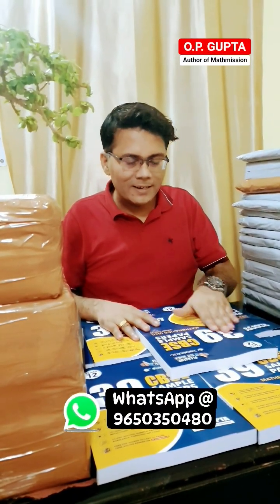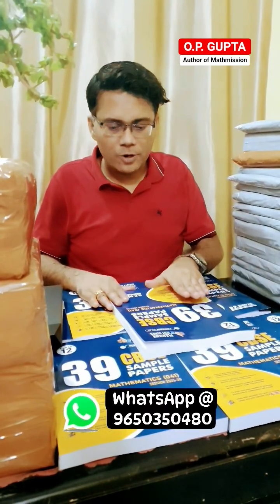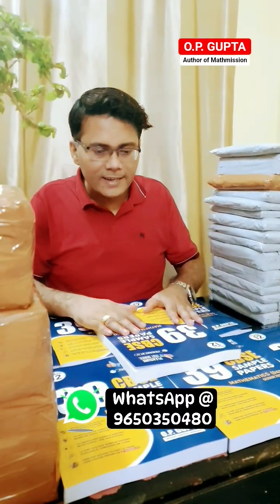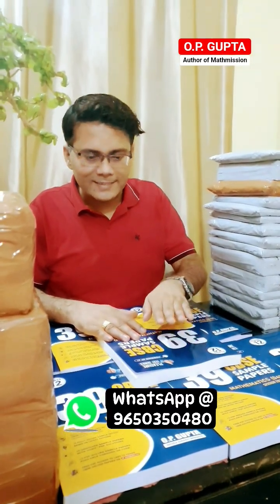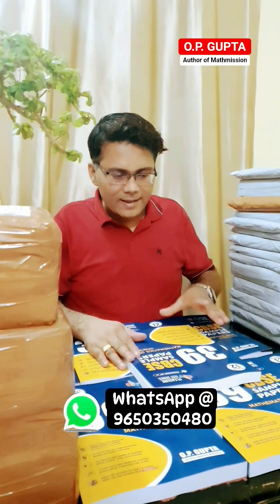Hello everyone, today we are going to discuss our Class 12 CBSE sample paper book, which is suitable for students of academic session 2025 to 26. This book contains my most popular practice test series. Let me describe the main contents and main features of this book. First of all, this book is purely based on the syllabus prescribed by CBSE for academic session 25 to 26.